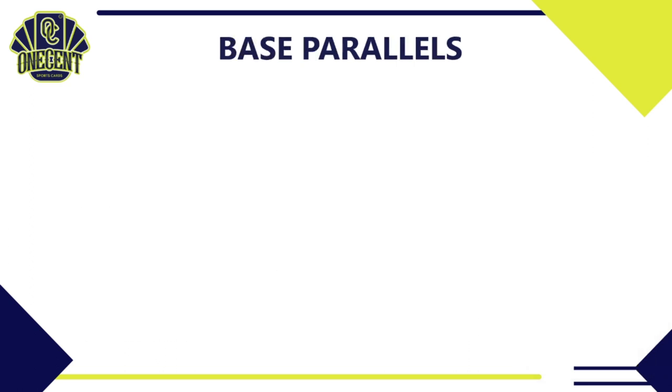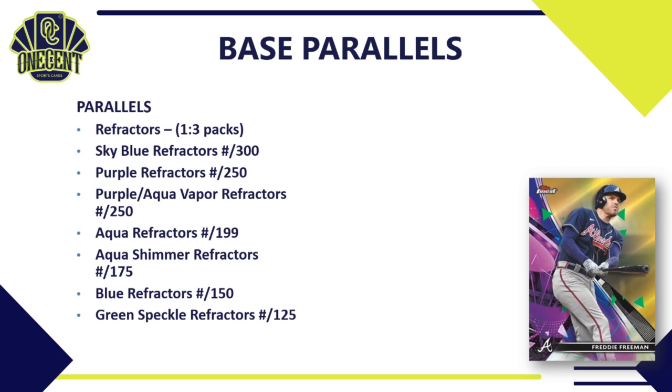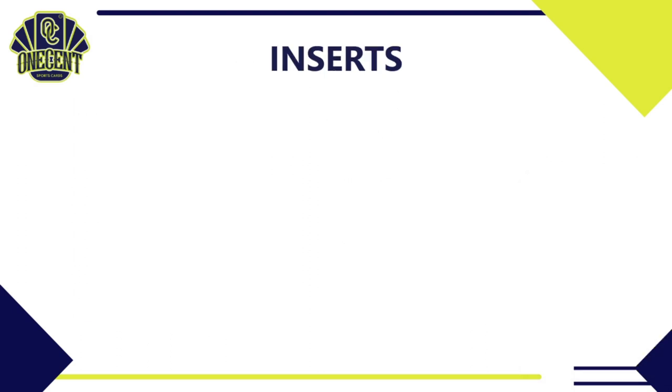For the parallel rainbow: a base refractor lands one in three packs; Sky Blue numbered to 300; Purple refractors to 250; Purple Aqua Vapor refractor to 250; Aqua refractors to 199; Aqua Shimmer refractors to 175; Blue refractors to 150; Green Speckle to 125; Green refractors to 99; Rose Gold to 75; Gold to 50; Rose Gold Mini Diamond to 50; Orange to 25; Red to 5; Purple Pink Vapor refractor to 3; and the always sought-after Superfractors, which are all one-of-ones.